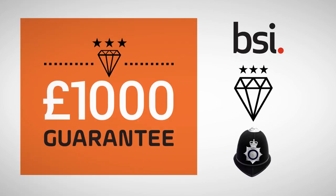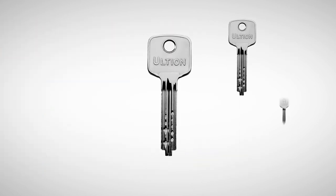Not only does everyone approve, but it's also why you get a £1,000 security guarantee. But what if someone tries to copy your key?